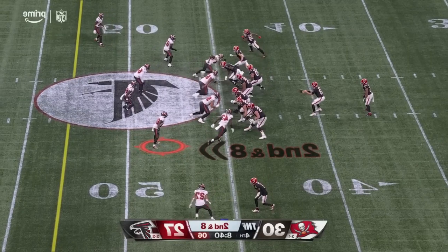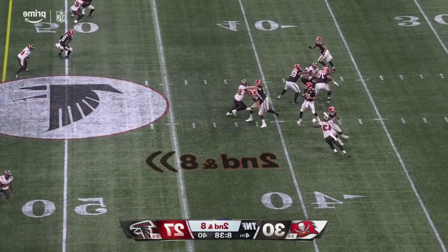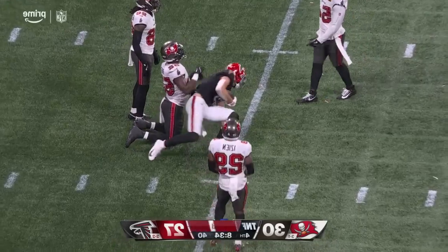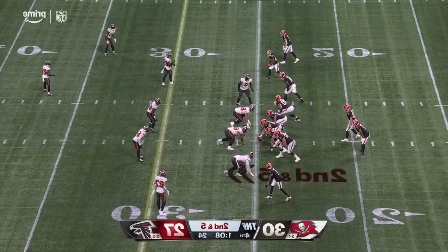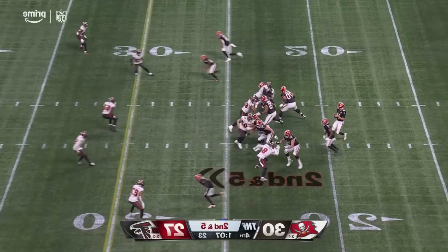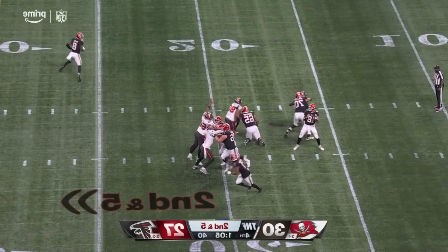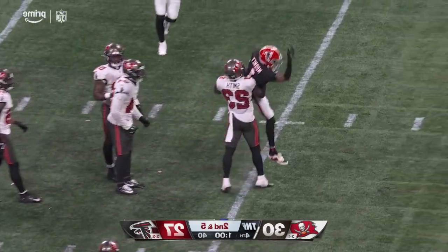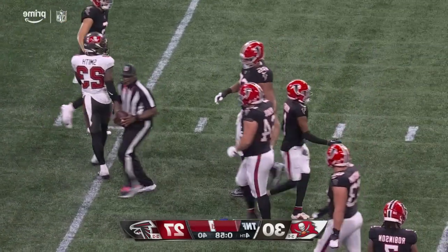Pulls away from Tykee Smith — been masterful along with Kirk Cousins. London tops at eight receptions, Mooney also has eight. Cousins fires over the middle — open there, a pass to the 40-yard line. That's Mooney.